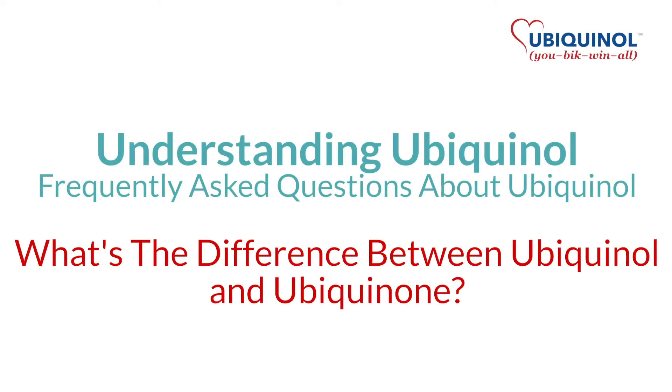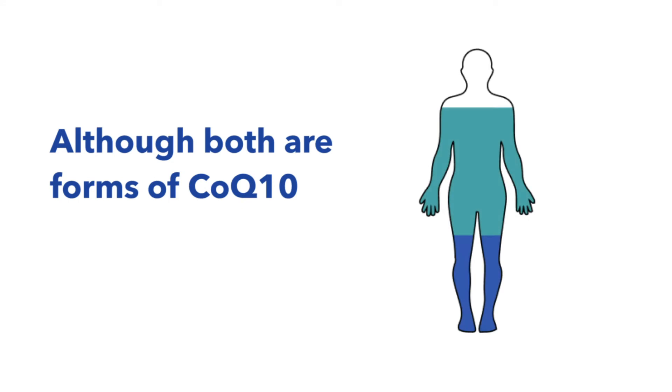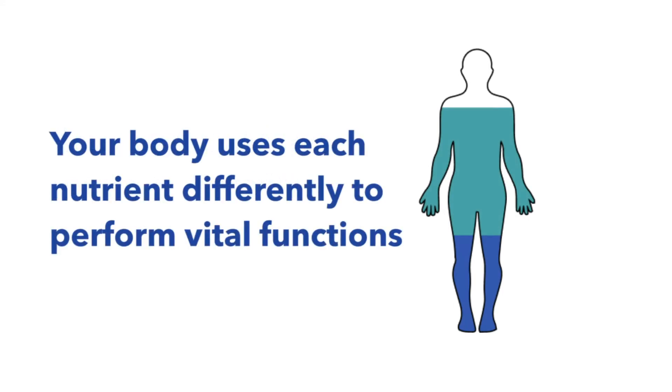We've covered what ubiquinol and ubiquinone are, and now we're discussing how they're different. Although both are forms of CoQ10, your body uses each nutrient differently to perform vital functions.